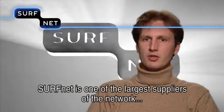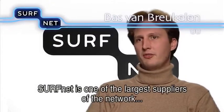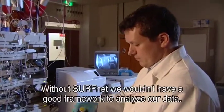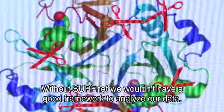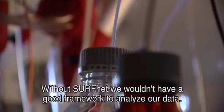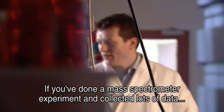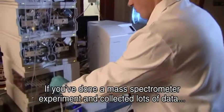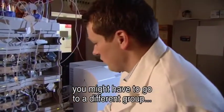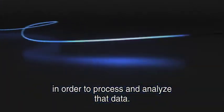SurfNet is een van de grootste leveranciers van het netwerk, zowel binnen de universiteit als binnen andere kenniscentra. Zonder SurfNet hebben wij eigenlijk ook geen goed netwerk of een framework om onze data mee te kunnen analyseren. Op dit moment, als je een massaspectrometer experiment hebt gedaan en heel veel data hebt verzameld, bestaat de kans dat je naar een andere groep moet om die data te bewerken en te analyseren.